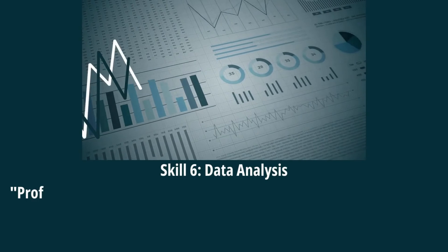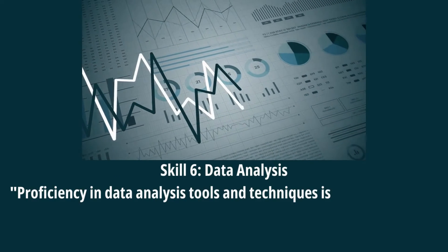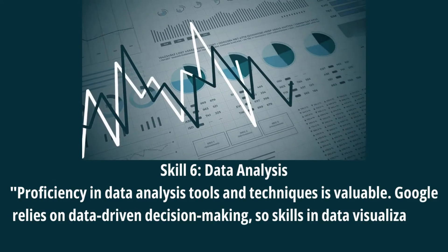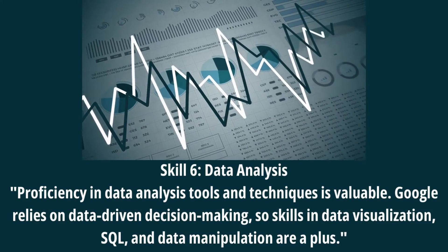Skill 6: Data Analysis. Proficiency in data analysis tools and techniques is valuable. Google relies on data-driven decision-making, so skills in data visualization, SQL, and data manipulation are a plus.